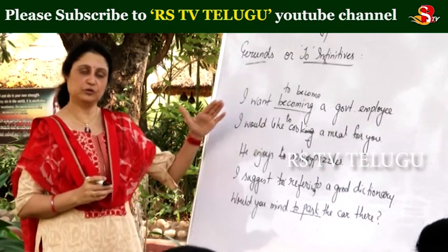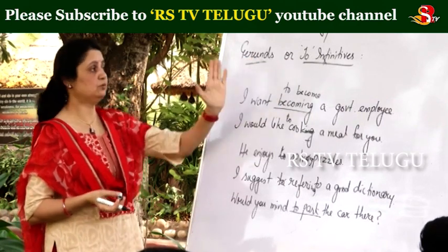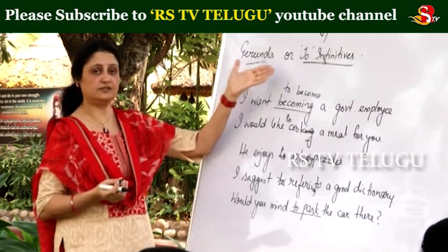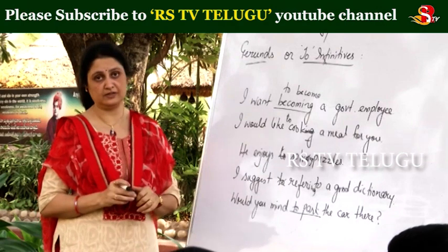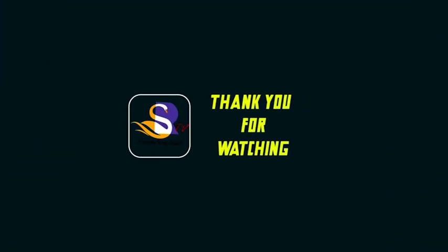These are some concepts we have to remember for gerunds and to-infinitives — which one should be used and where. I hope you enjoyed and learned the differences between gerunds and infinitives, and exactly where and how to use gerunds and when to use infinitives. Thank you for being with us.